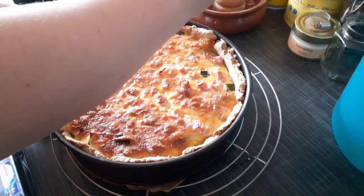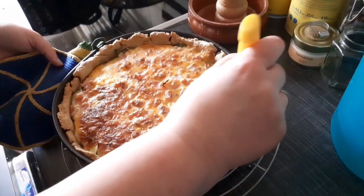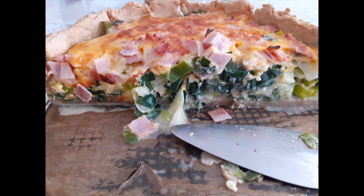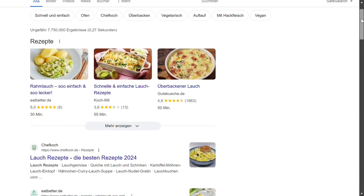Looks delicious. However, we will try it next time with a yeast dough as the short-crust pastry was quite thick and, in contrast to the filling, a little bland. That's how we Germans are — even if there's something to eat, we are honest about how it tastes.